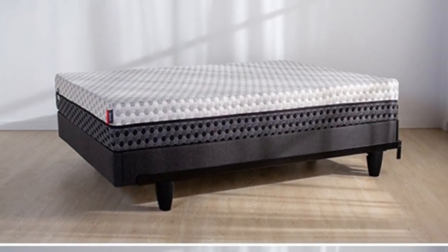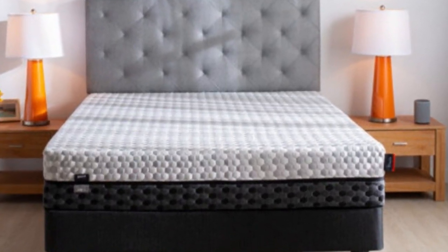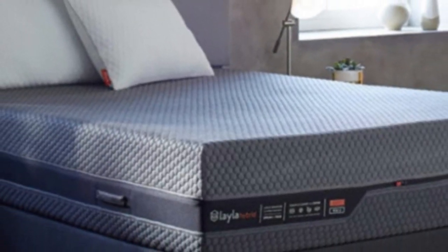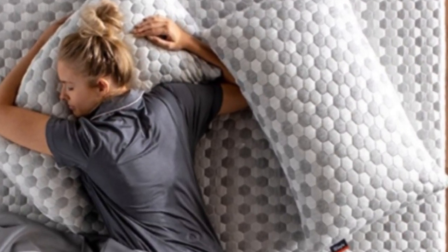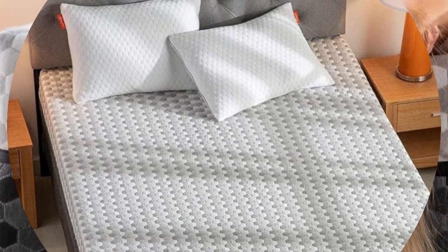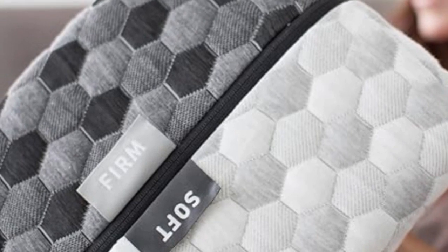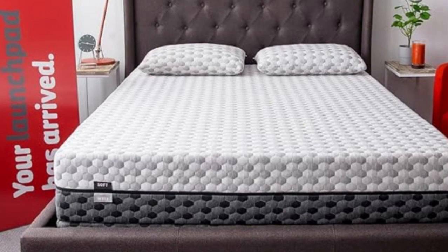The medium-soft side of the mattress has a comfort layer of copper-infused memory foam crafted to contour closely to the body and redistribute pressure without retaining too much body heat. Copper is also purported to have antimicrobial properties that combat bacterial growth and odors. Underneath, a polyfoam transition layer uses channels to let air circulate and zoning to promote good sleep posture. A layer of copper-infused memory foam subtly cushions the firm side of the mattress, and both sides use the same polyfoam core for support.